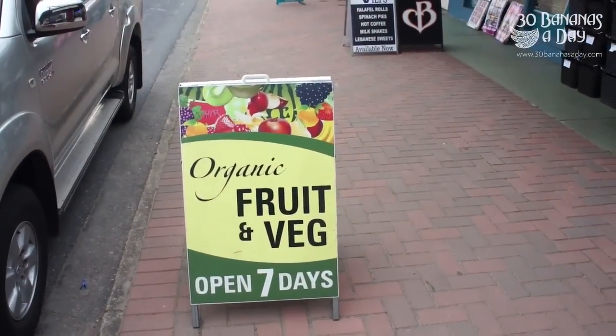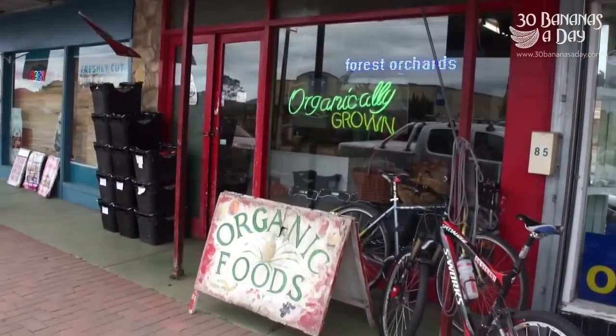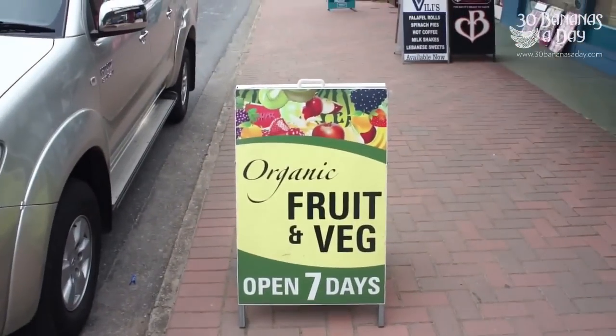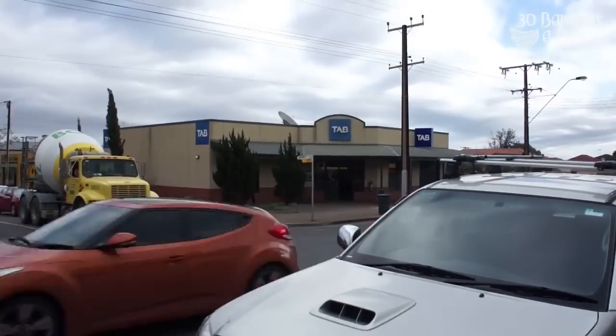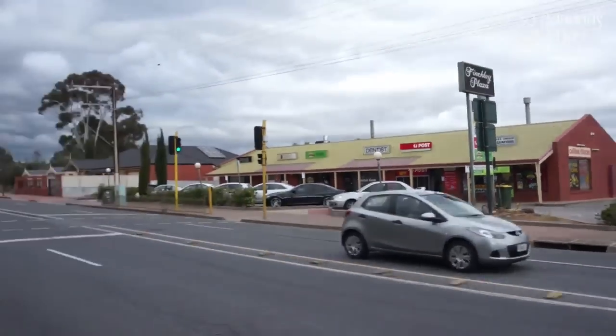So today we're at Organically Grown, St. Bernard's Road 85, McGill. Normally a few bikes parked out the front, got the sign out there. Open seven days, opposite the TAB and the post office at Finchley Plaza. There's a dentist there, a yellow bin, next door to the St. Bernard's pharmacy.